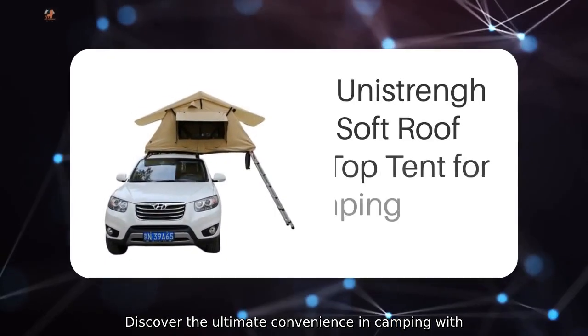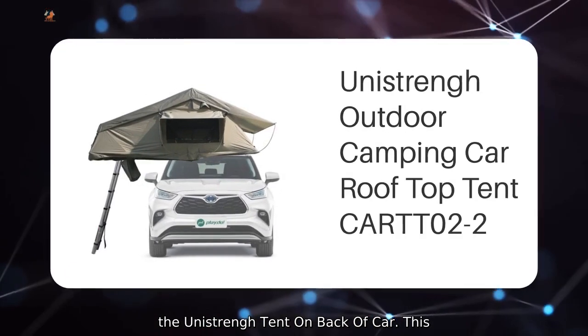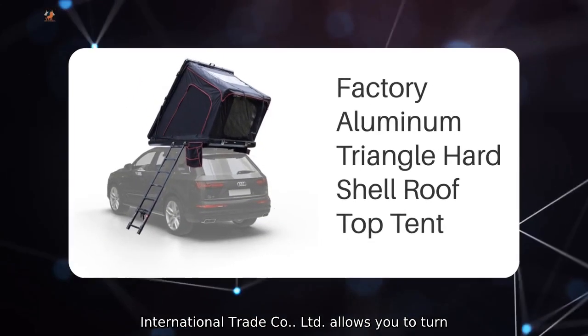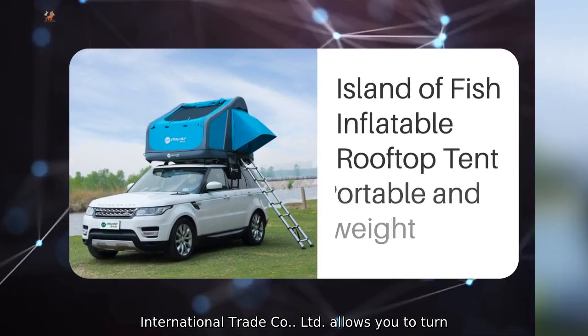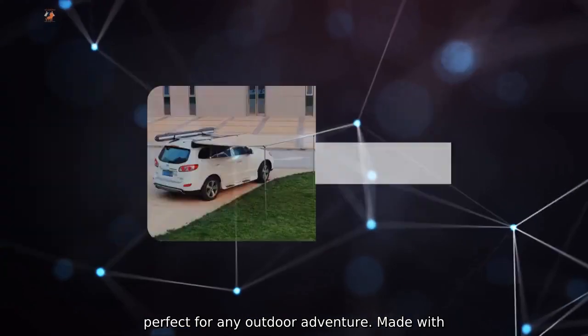Discover the ultimate convenience in camping with the Unistrengh Tent on back of car. This innovative product from Beijing Unistrengh International Trade Company Limited allows you to turn your car into a comfortable mobile shelter, perfect for any outdoor adventure.